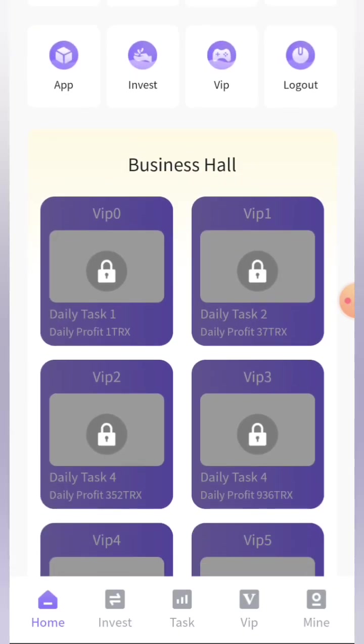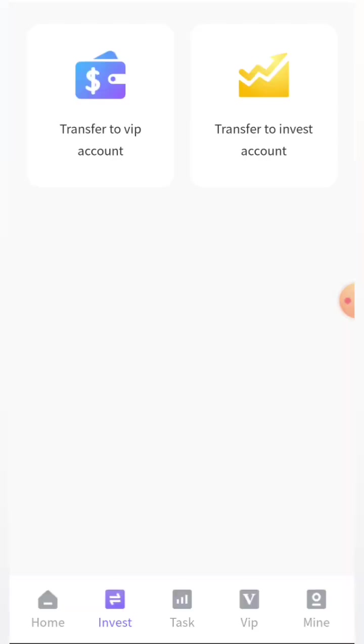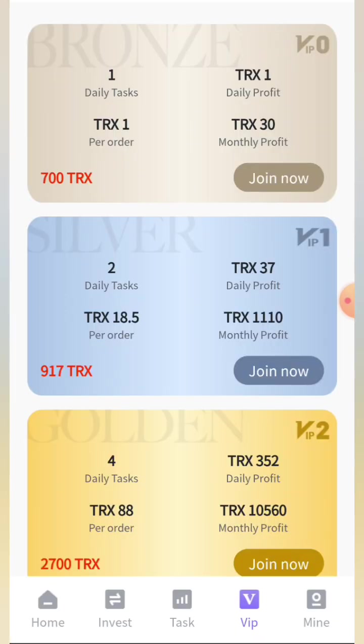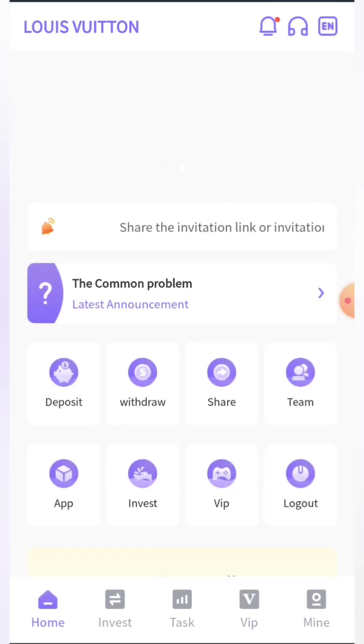Here you can see all the information, and in the invest section we can see all the different investment plans. Currently there are no plans listed but you can do an investment and earn lots of profit. In the VIP section you can see all the VIP levels — the more you recharge, the higher the VIP level and the more profit you earn.